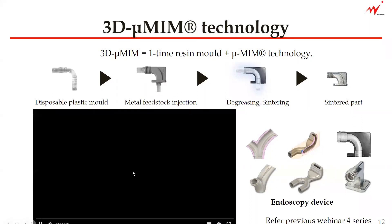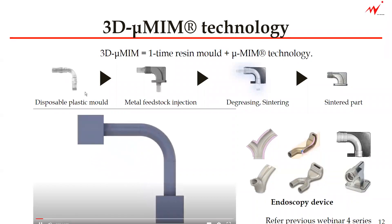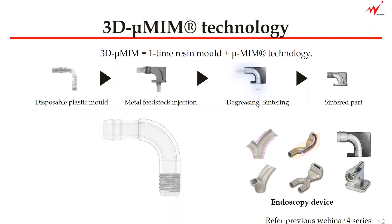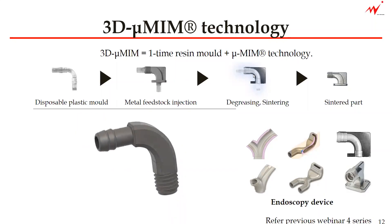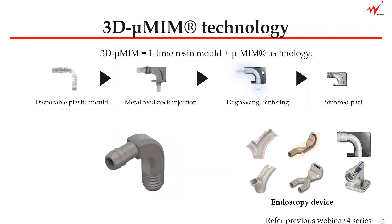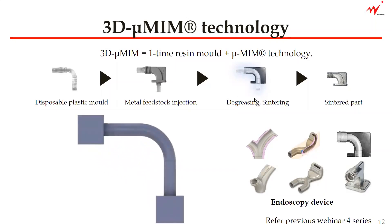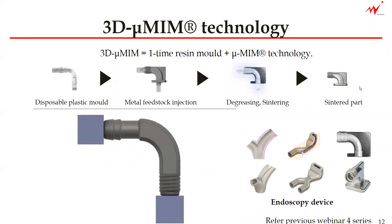Basically, you are making the SP mold first in one mold, and then it is inserted into the mold and overmolded with metal when it goes to the debinding or sintering process. The material inside the feedstock as well as the SP mold both exit the system with heat, and then you have a sintered part with this structure inside.